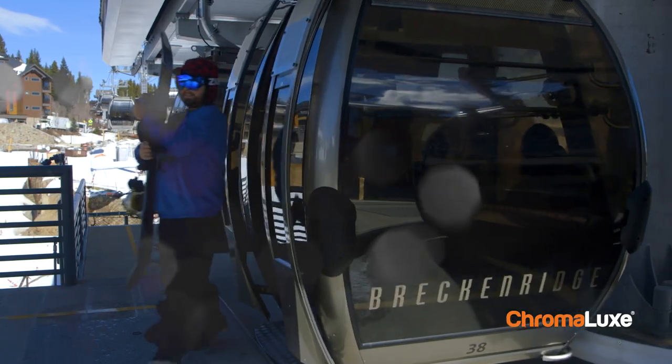I'm Carl Schofield. I have been a commercial freelance photographer for over 35 years here in this wonderful town of Breckenridge, Colorado.